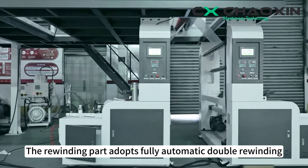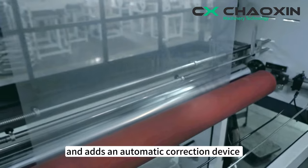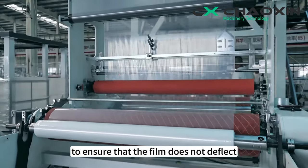The rewinding part adopts fully automatic double rewinding and roll changing, and adds an automatic correction device and an automatic light metering function to ensure that the film does not deflect.